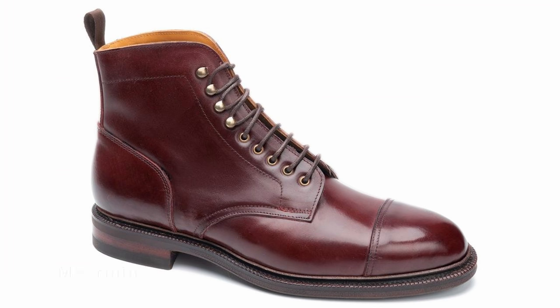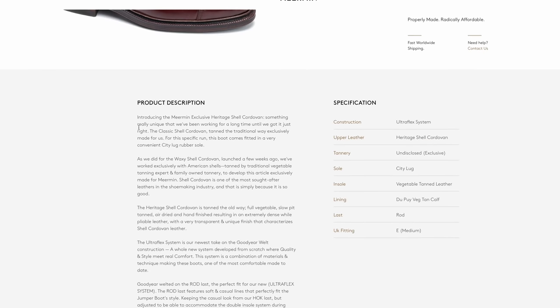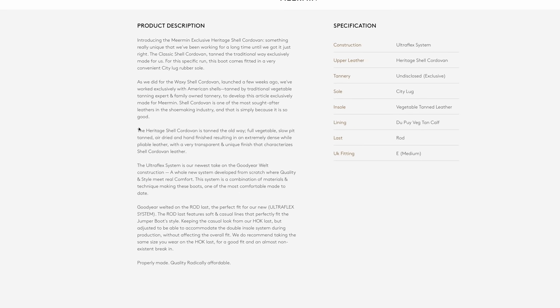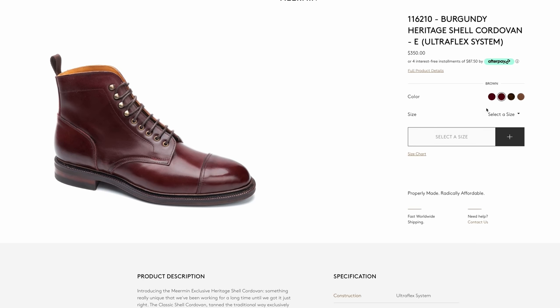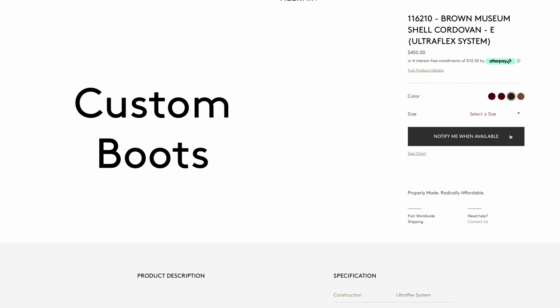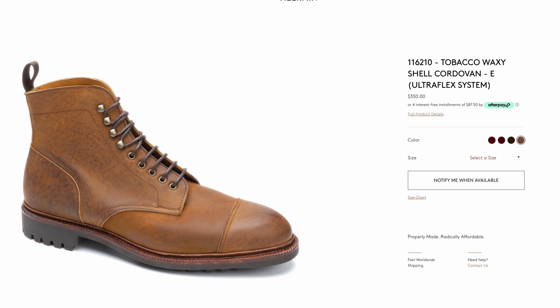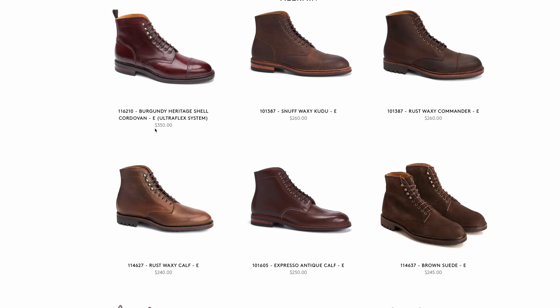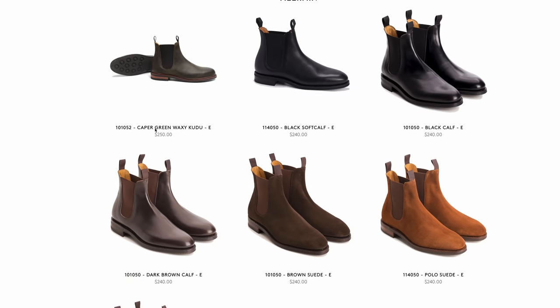Next up is the brand Meermann. Right now I'm looking at a Burgundy Heritage Shell Cordovan boot — a really gorgeous-looking boot for $350. A lot of their other options are well under $300 if you don't want Shell Cordovan. Personally I don't really like shell cordovan — I think it looks a little plasticky and it's just not my style. But there are a lot of great-looking boots on here for around $240. Meermann is a great option for anybody looking to class it up from the $200 price point.